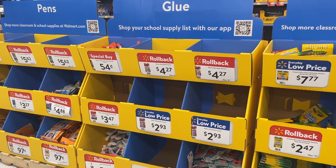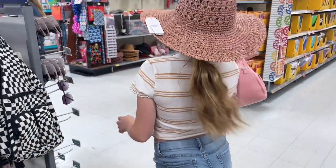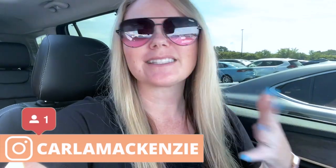Hey y'all, welcome back to my channel or welcome if you're new! My name is McKenzie and today we are going school supply shopping. I just printed off Ansley's school supply list so we are going to go into Walmart. I'm going to show you what they have as far as school supplies, and then we'll do another shopping trip for Aubrey, who is going to be in high school. We know the girls need clothes and book bags too, so let's head in!